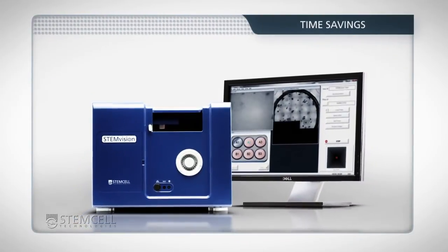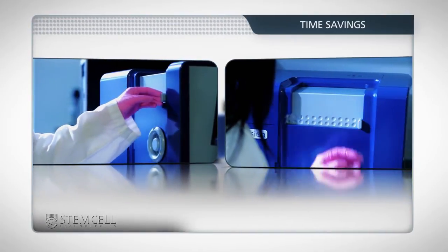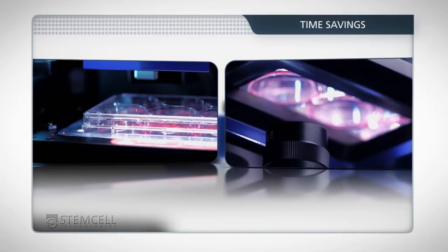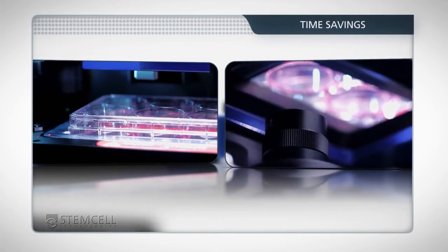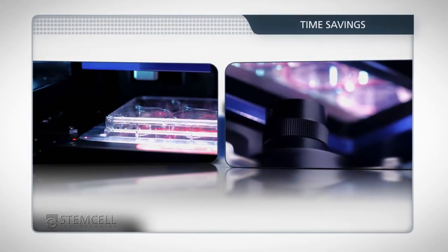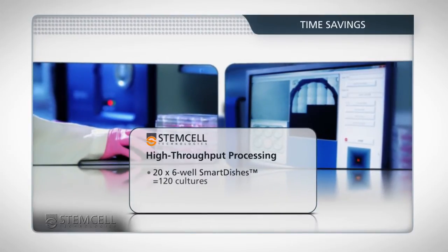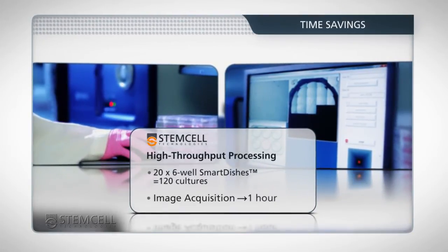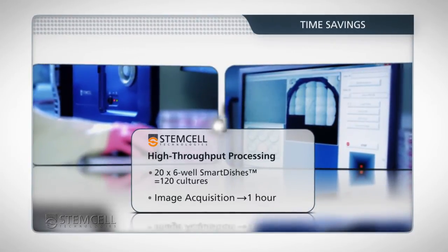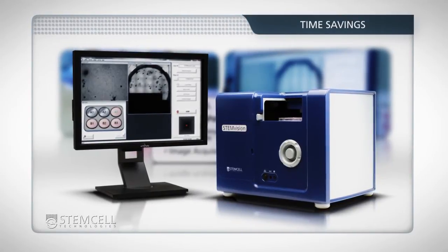StemVision offers laboratories a significant time savings. Imaging each Smart Dish well is accomplished in approximately 30 seconds, while scoring analysis for each well is completed in approximately 3 minutes. The StemVision system allows high-throughput processing for labs that handle a large number of samples. For example, users can image dishes one after the other, with 26-well Smart Dishes containing 120 cultures requiring approximately one hour. The scoring analysis can then be completed in an overnight step.